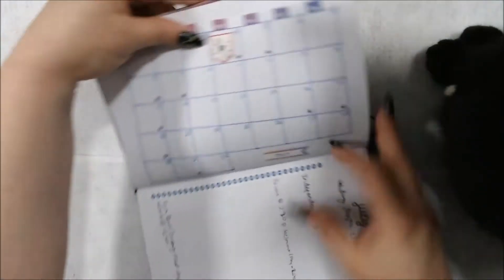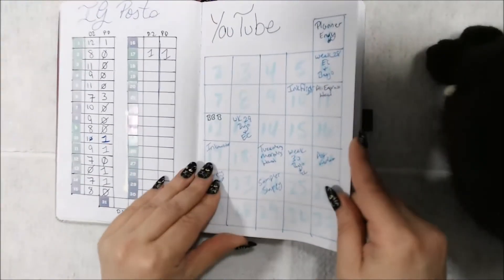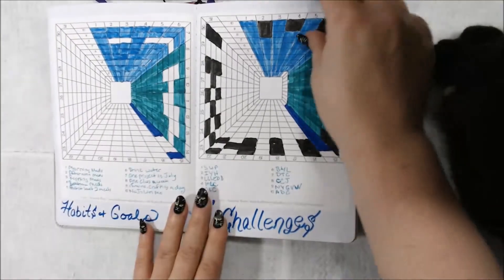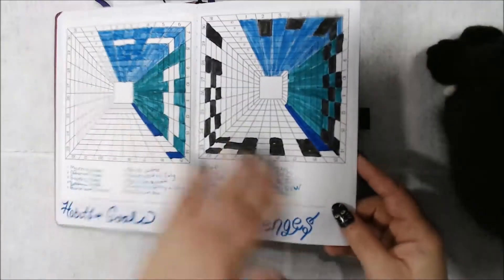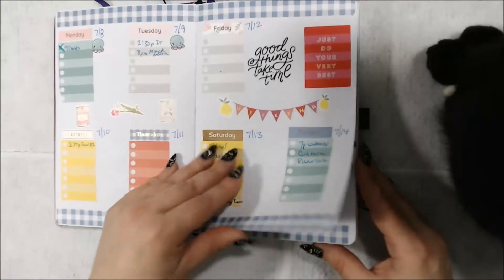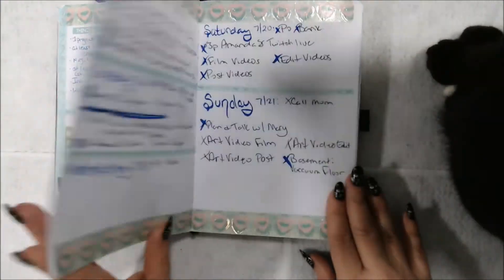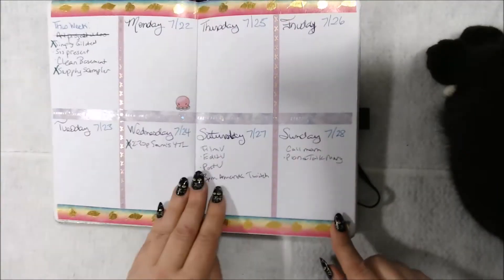Here's my July. Here's my IG post, YouTube post, and some trackers that I didn't fill out — it looks like I kind of fell off of this one as well. I did a lot of washi in these.